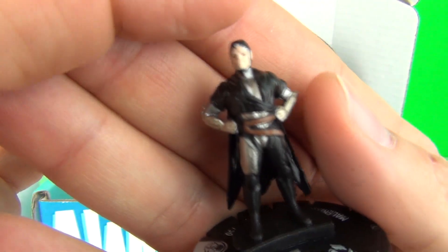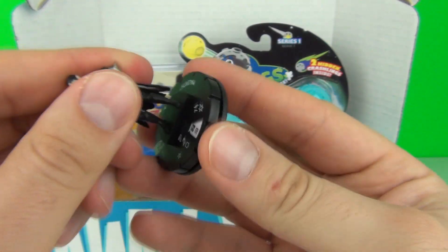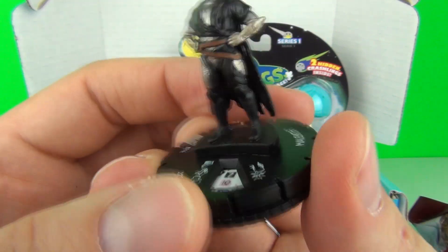If we bring this up a little closer you can see our figure. And as always with these WizKids figures, you do get the base on it as well for playing the game.